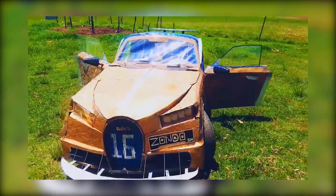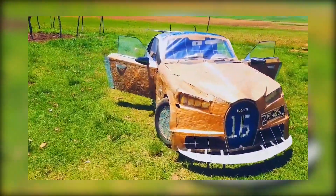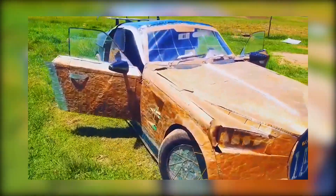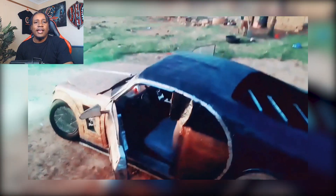Bugatti is the kind of car that makes your jaw drop and your wallet weep. Buckle up, because in KwaZulu, South Africa, Zembalani Zondo decided: why wait for millions of dollars when you can just do it yourself? And I cannot comfortably say that this is what a $200 car should look like.